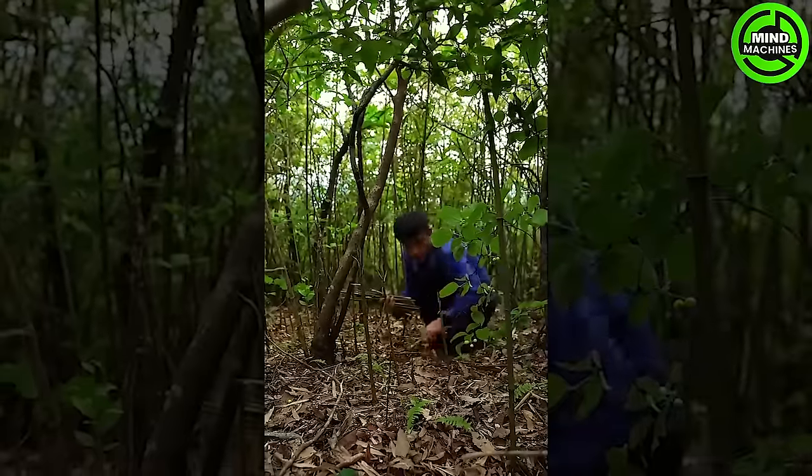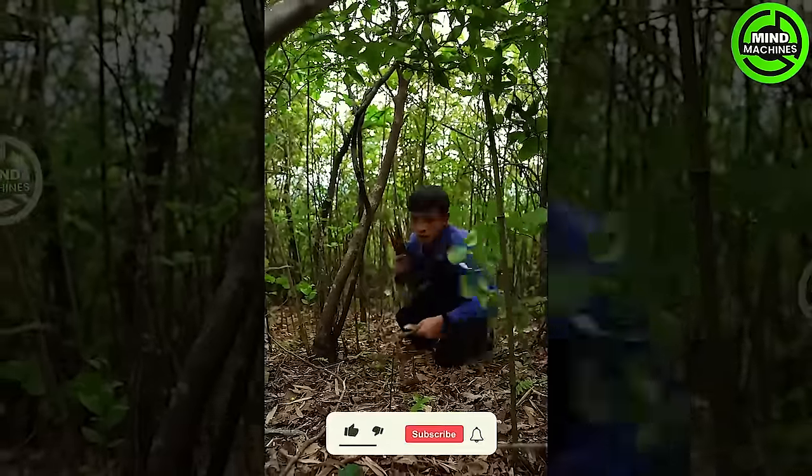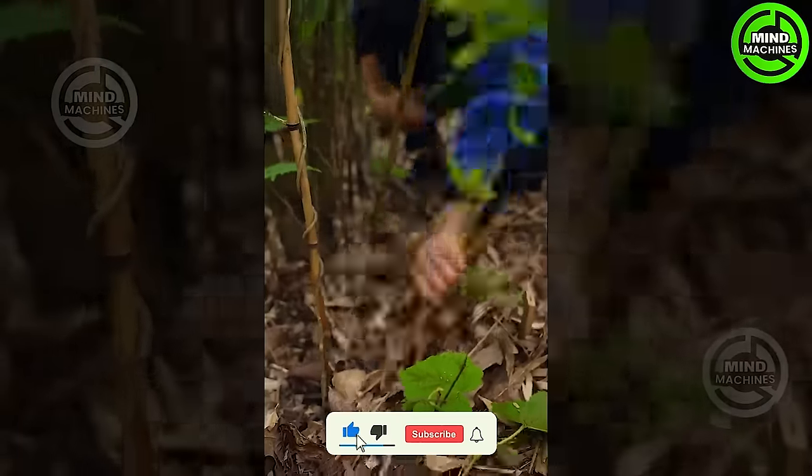Look at how smoothly this person is harvesting bamboo shoots! He is truly a skilled professional in the field!